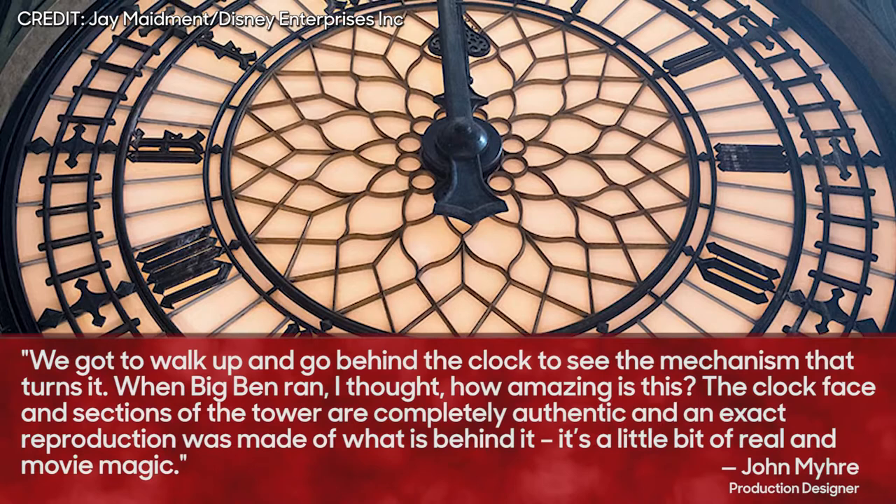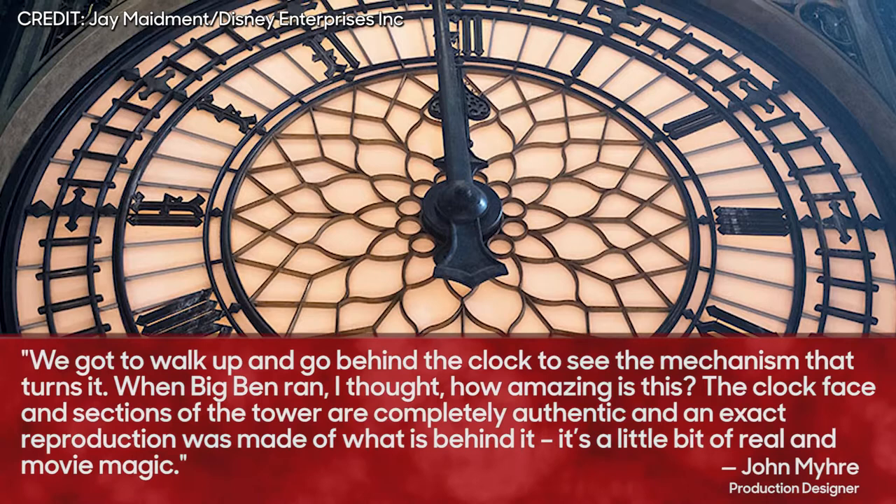With London assuming its place as one of the film's primary characters, one of the most impressive designs was the recreation of Big Ben, which was the result of some fairly hands-on research. The design team actually climbed into the belfry of the actual tower — with earplugs, of course. "We got to walk up and go behind the clock to see the mechanism that turns," says Mayer. "The clock face and sections of the tower are completely authentic and an exact reproduction was made of what is behind it. It's a little bit of real and moving magic."